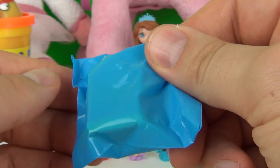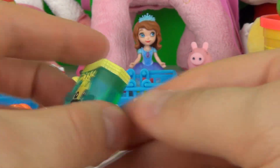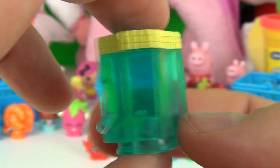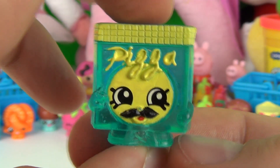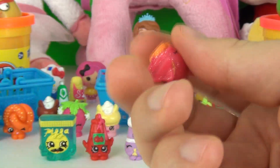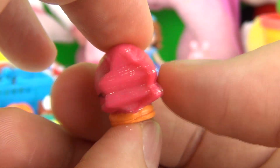Now it's time for the exciting part — we have our two blind bags to open! Let's open the first blind bag to see who we get inside. We have another special edition frozen Shopkin — this is Part Pizza, and this is awesome, probably my favorite so far. And finally our last surprise blind bag — this one is an ultra rare glitter-finished Shopkin, and it is Mandy Candy. Let's give her a spin!